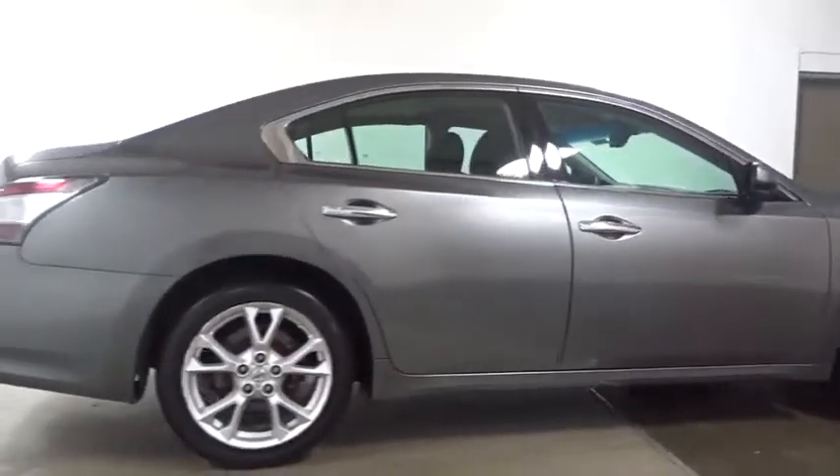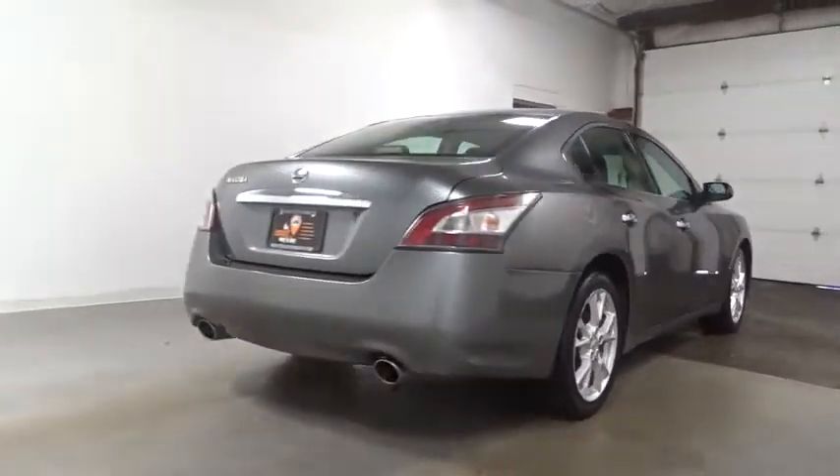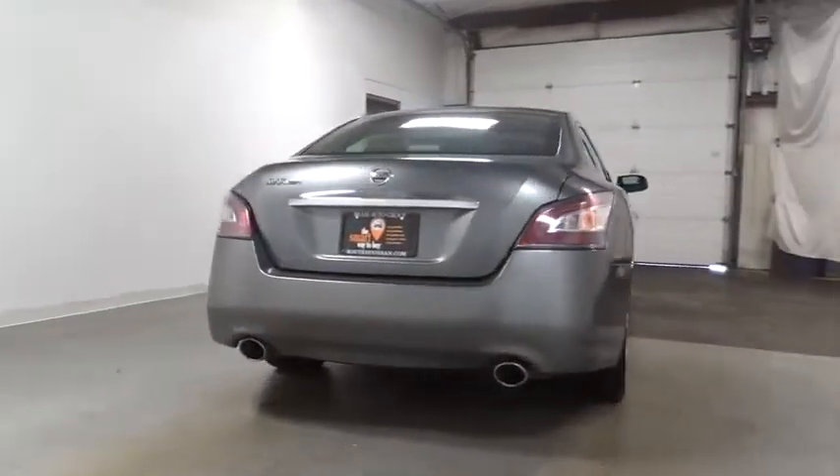This vehicle has less than 60,000 miles. Here are some of this vehicle's great options: keyless entry, leather wrapped steering wheel, front wheel drive.